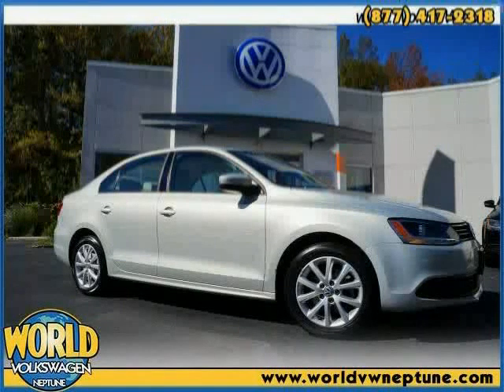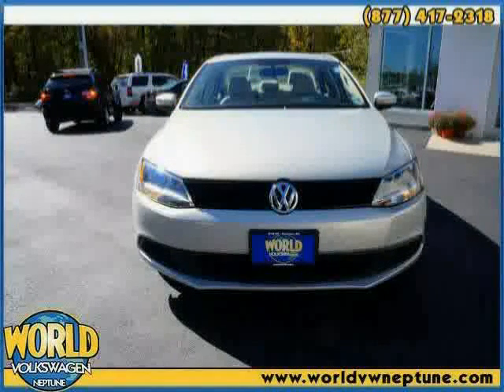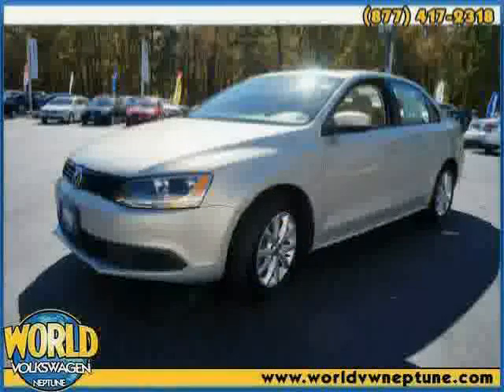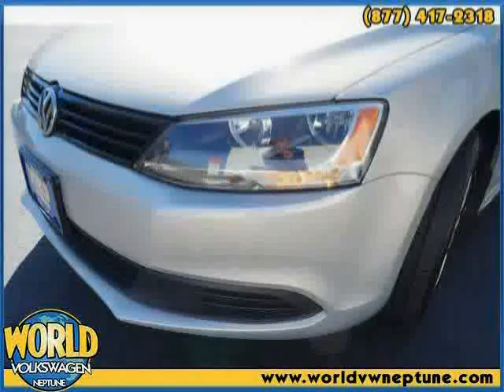This 2011 Volkswagen Jetta is equipped with cruise control, air conditioning, adjustable lumbar seats, heated outside mirrors, power mirrors, anti-lock braking system, traction control system, side airbag system, dual airbags, side impact door beams, power door locks, and power windows.